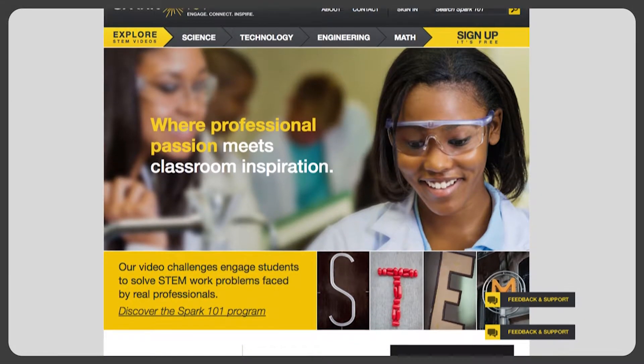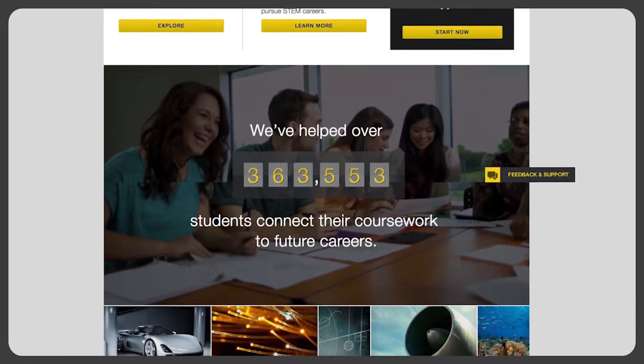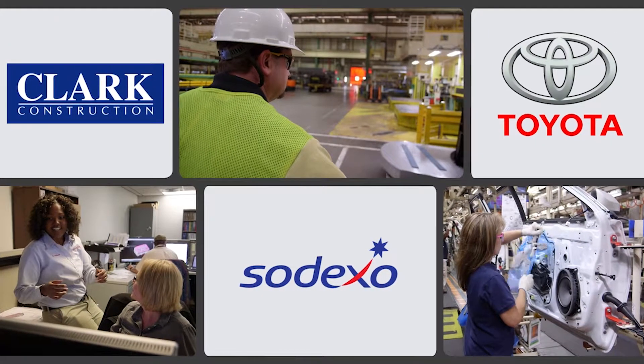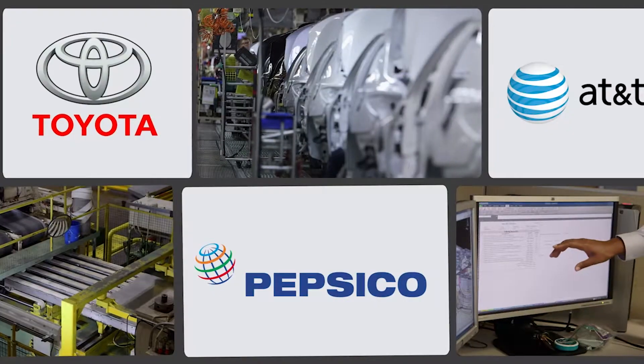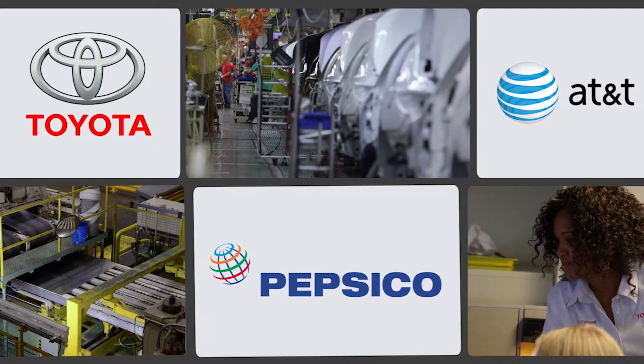Spark 101 is a free online teaching resource that helps bridge the gap between classroom learning and real-world applications. Students learn how real challenges are addressed in business, government, nonprofits, and academic institutions as professionals from our employer partners guide them to develop solutions and understand careers.